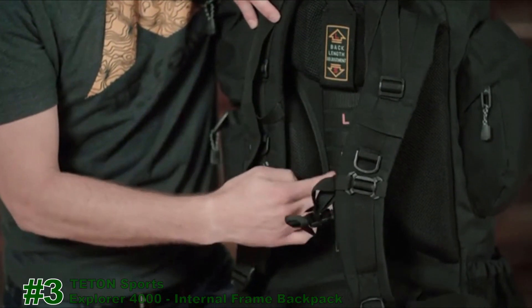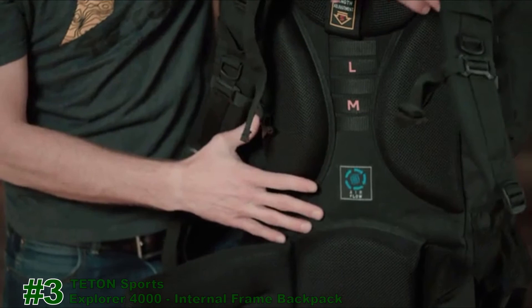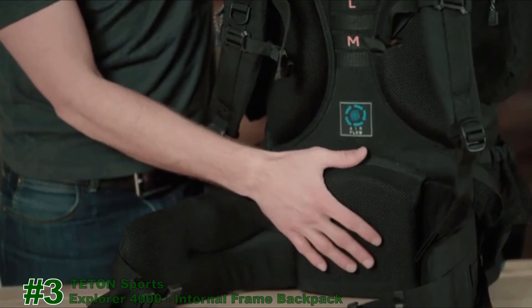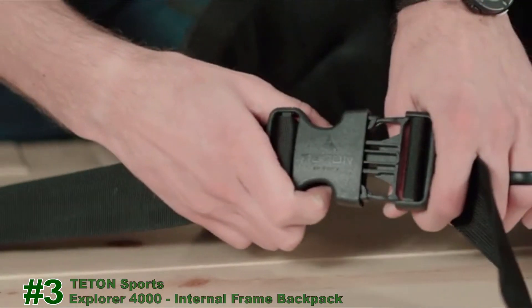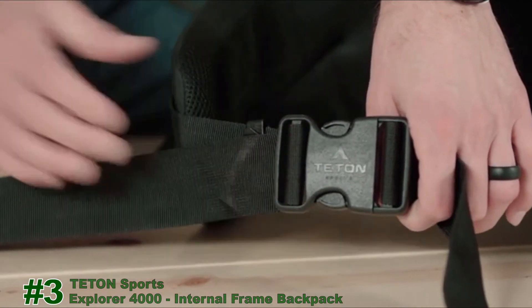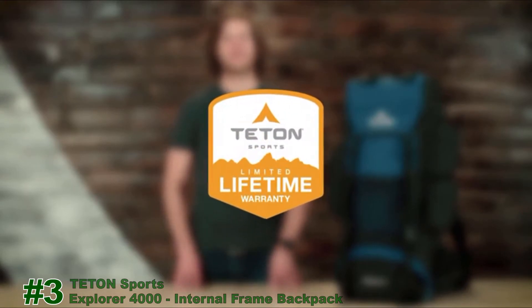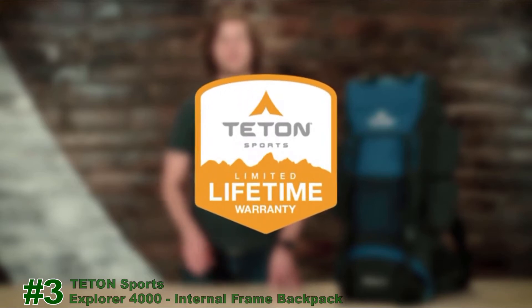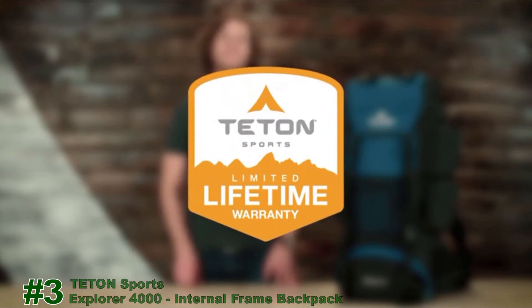Moving down, you'll notice an air channel to keep your back nice and cool. There's a nice open-celled lumbar region, making sure this pack will fit you comfortably on those long treks, and of course an adjustable waist belt. The Explore 4000, along with all Teton products, comes with a limited lifetime warranty. If you ever have a problem, reach out to the awesome customer service team based here in the USA and they'll get you taken care of. Get outdoors and enjoy life.